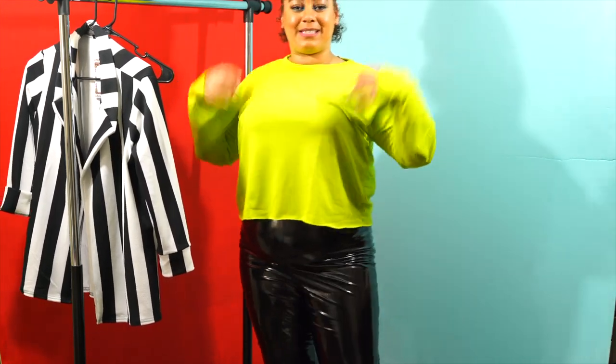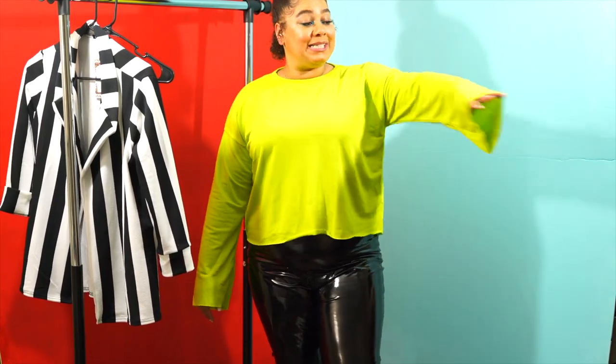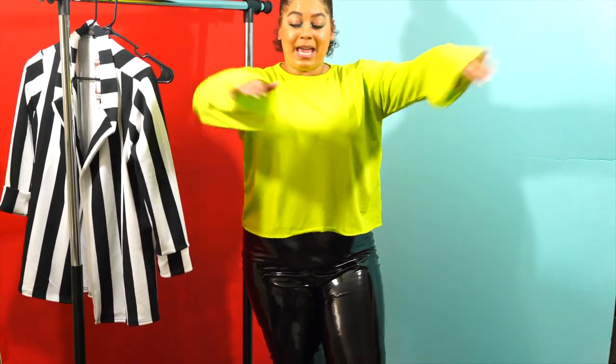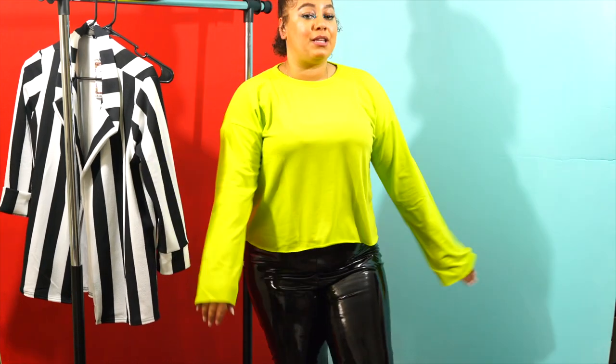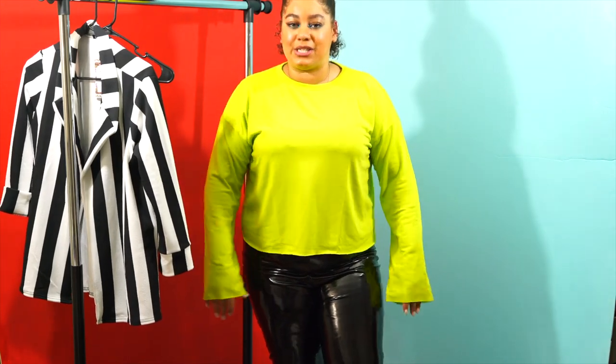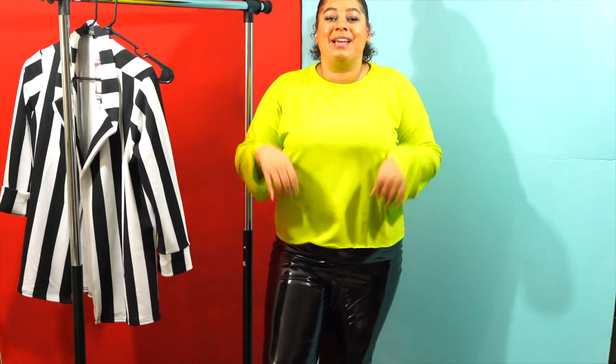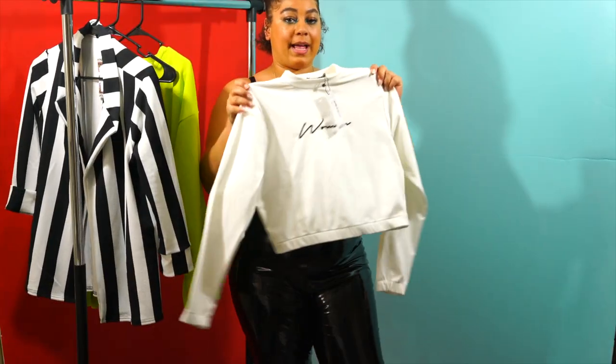For real though — what do you guys think about this top? I love it that it's simple. I really didn't realize the sleeves were like this; it makes me love it even more. It gives it a little bit of flair, something different. I really don't have any shirts like this cool in my closet. All I have in my closet are black, white, and gray.